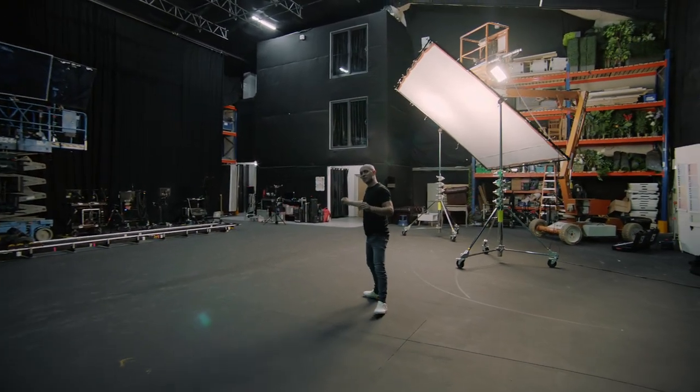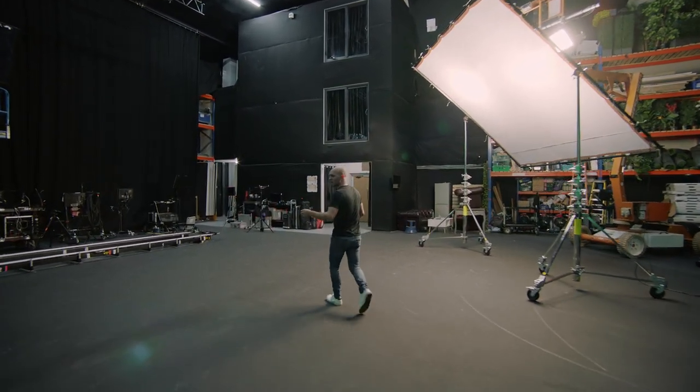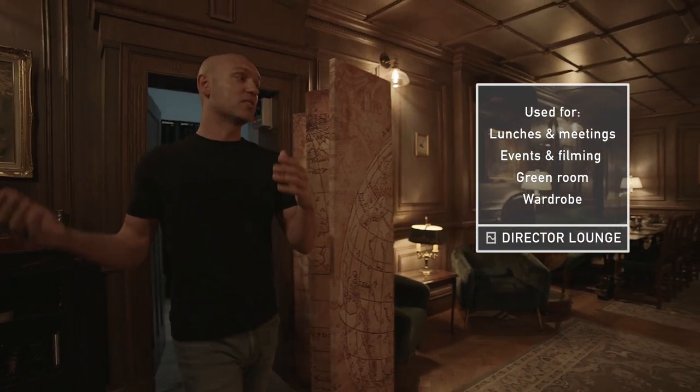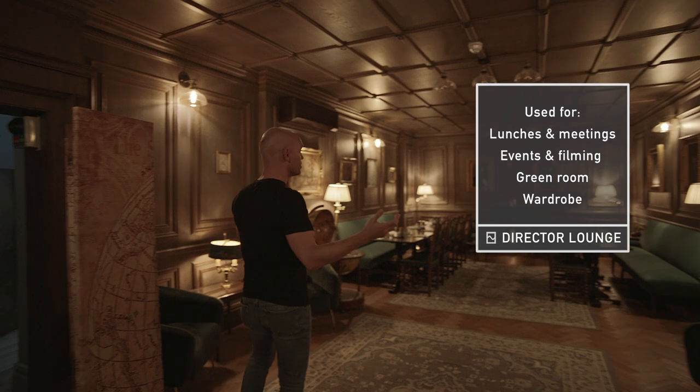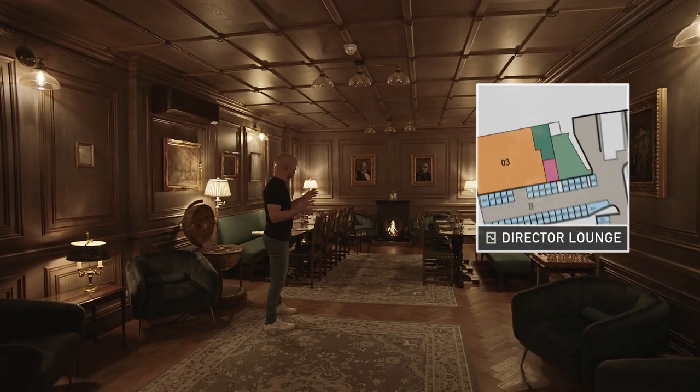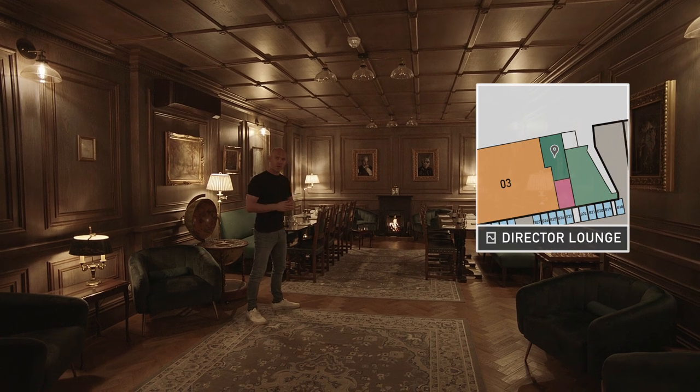So let me show you something extra special for you, your crew and your clients — the Director Lounge. On non-shoot days, ideal for lunches, meetings and small events. On shoot days it's very common to have all the talent up here, and in the winter we also have the open fire on too.